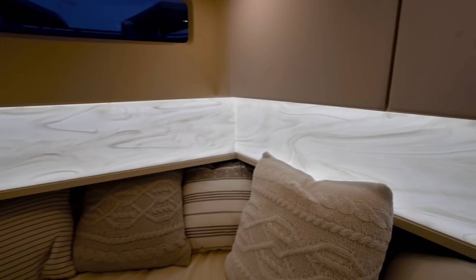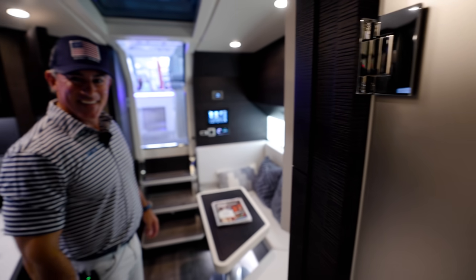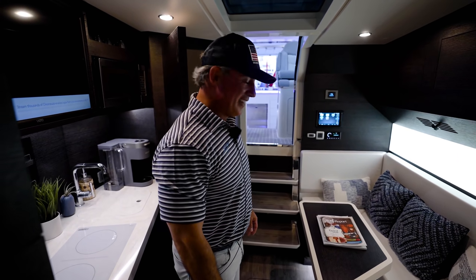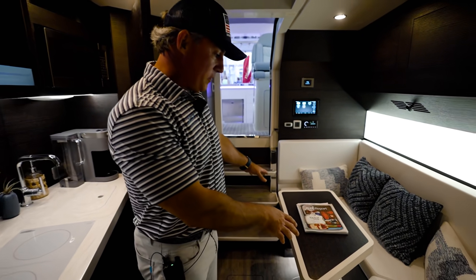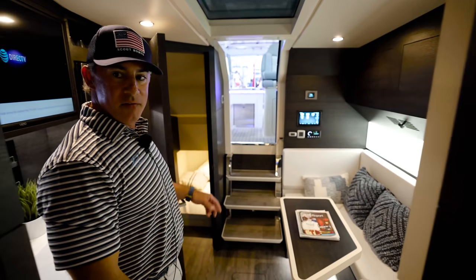This is onyx — the most expensive and hardest marble to maintain, but it's on a wall, so it doesn't matter. Illuminated — how cool is that? The table will drop down here to form another berth, and then you get another two-person berth in the aft there.